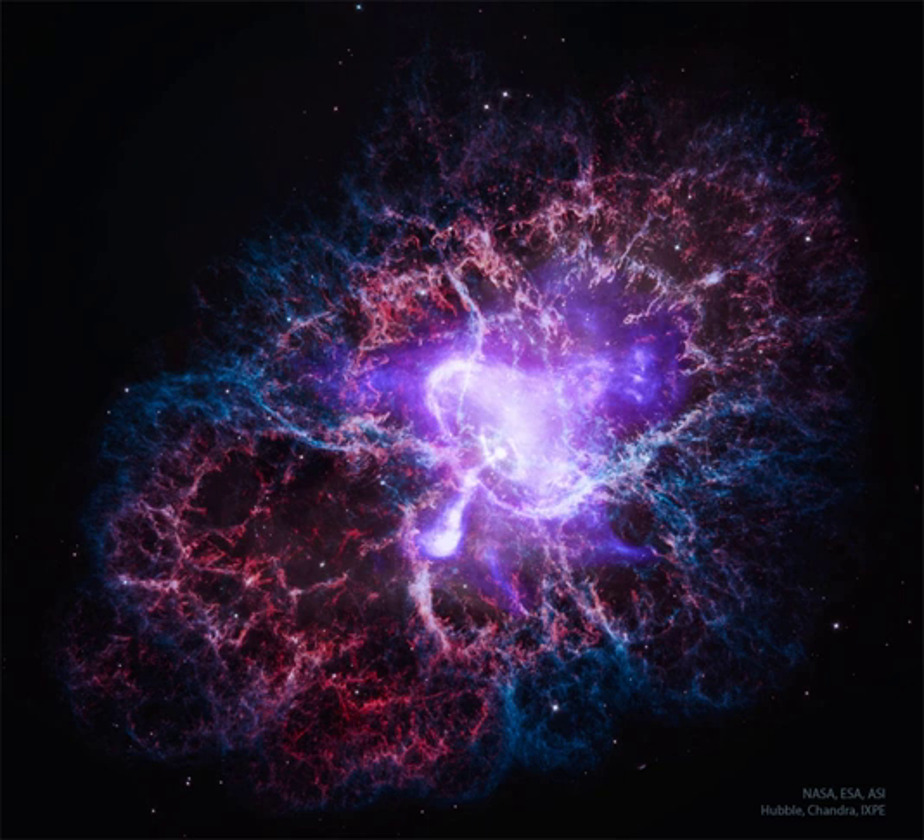The featured image was released today on the 25th anniversary of the launch of NASA's flagship-class X-ray observatory, Chandra.